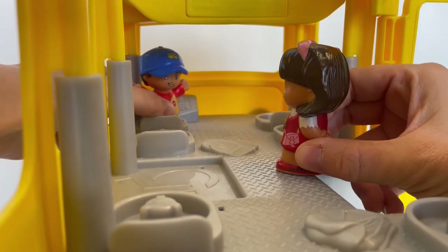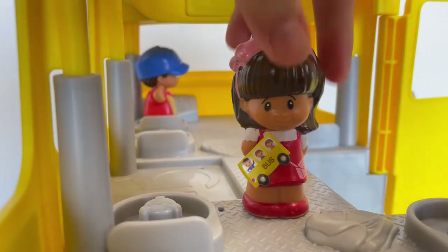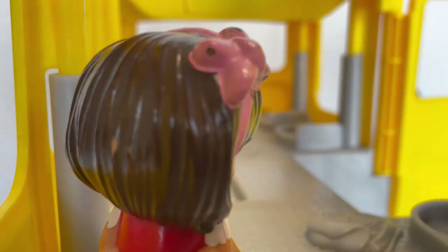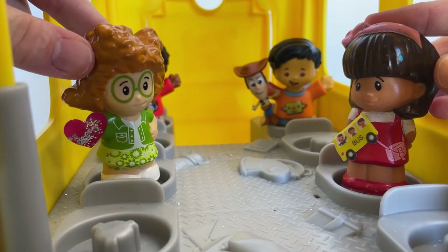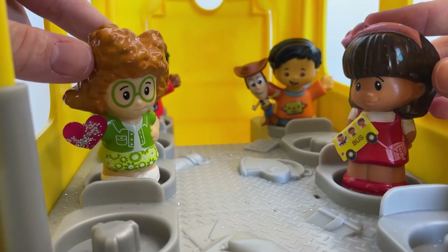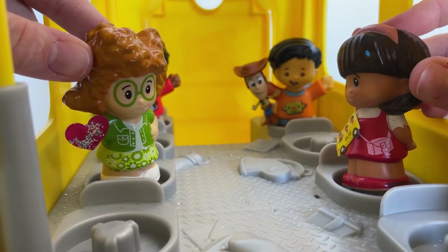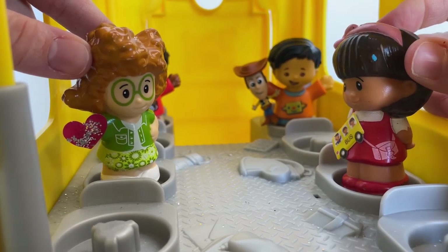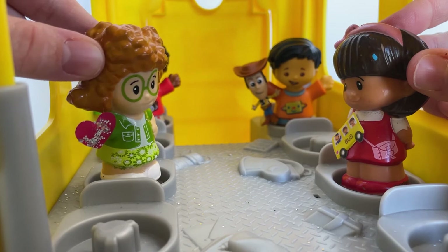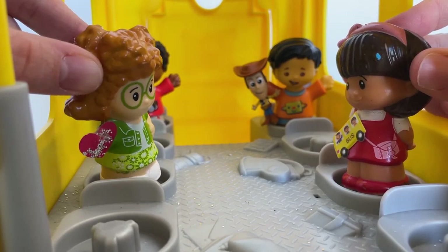Good morning, Mr. Parsons. Good morning to you, Miss Nia. Hey Nia, look at my heart! Oh, I can't wait to show everyone. What did you bring for show and tell? I brought my school bus. But Sophie, did you know there's glitter in your hair? Oh I know, I love glitter so much and it makes me so, so, so happy. Look how much glitter is on my heart.